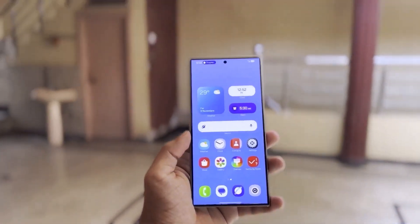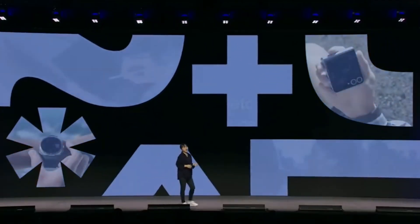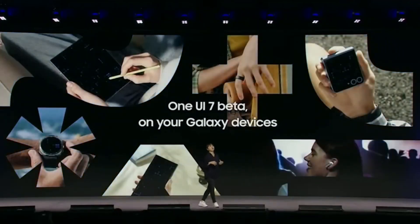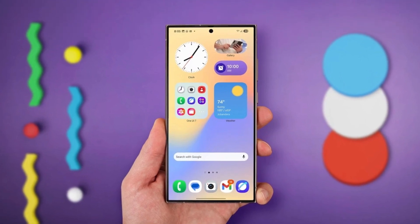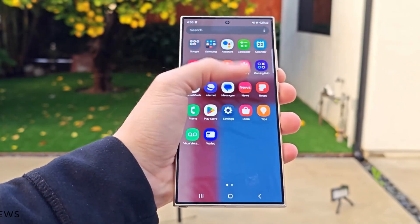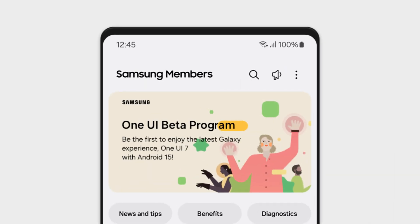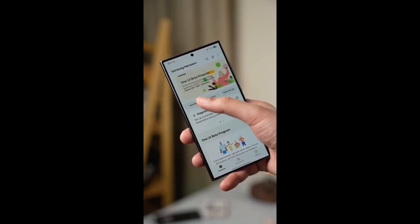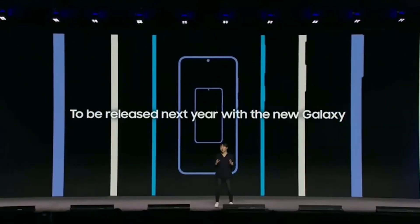Let's talk about the highly anticipated One UI 7.0 beta program, which after months of speculation could finally be launching within days. Sources suggest the rollout might start as early as next week, with Samsung already setting up its infrastructure for a smooth launch. Hidden within the Samsung Members app are dedicated pages for this beta program, handling everything from enrollments to withdrawals — signaling that Samsung is laser-focused on delivering a seamless user experience.